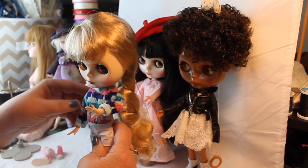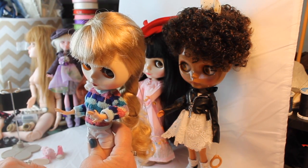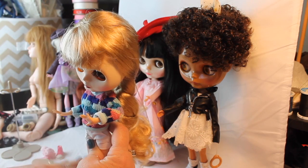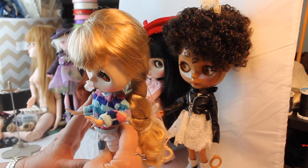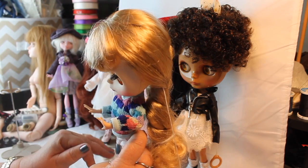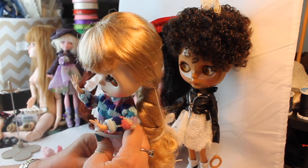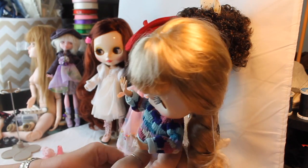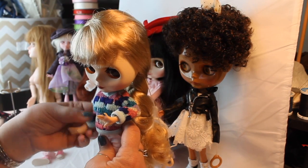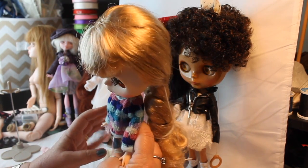Now that you know about Blythe dolls, I wanted to show you their shoe collection, because I've always been a person who gets blown away by little tiny shoes. Even before I got into dolls — baby shoes, when you go in the store and see baby shoes, I just love them. I always wanted to buy them and take them home. When I got the Blythe dolls, I wanted to buy shoes for them because they have those little tiny feet and they have such cute shoes that I just couldn't resist.